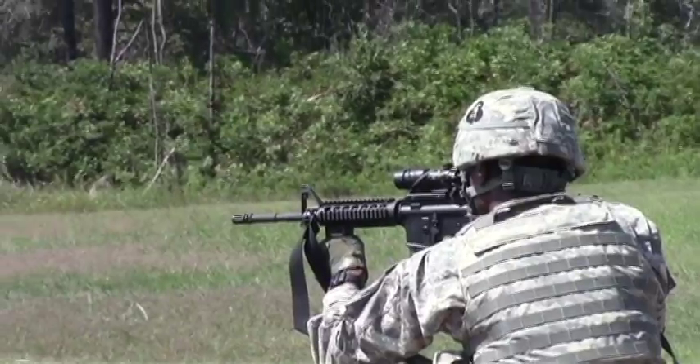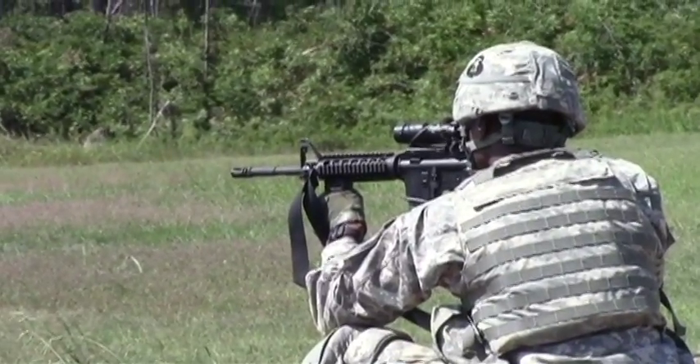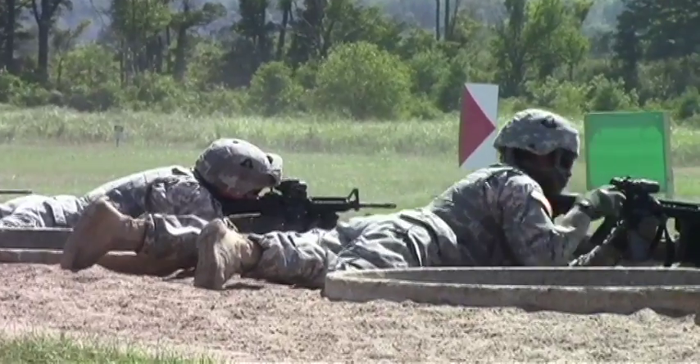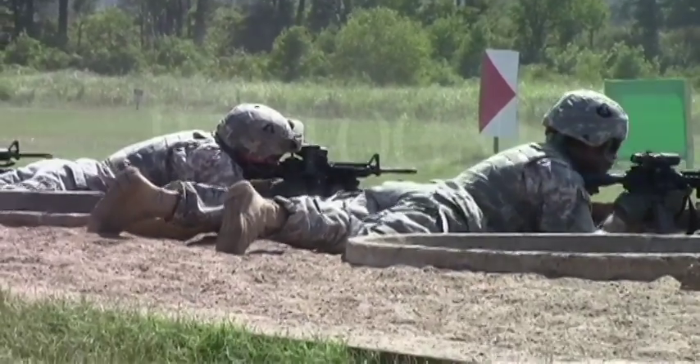The significance is there is no longer a three-round burst — now it's automatic. We used to see three-round bursts, but it's going back to the old school with full auto.